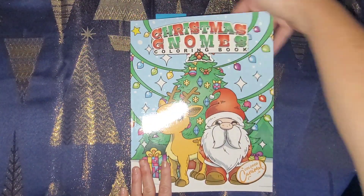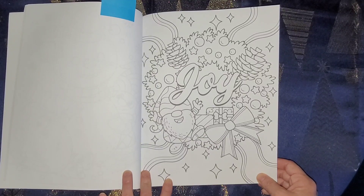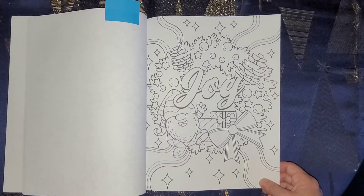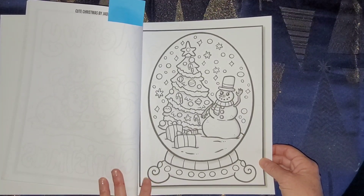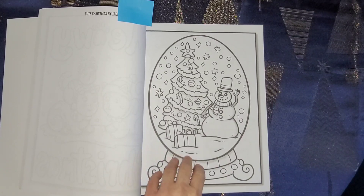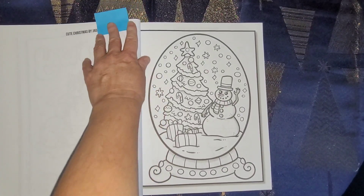Christmas Gnomes by Colored Caramel - this one right here with the gnome and the wreath, and there are some presents in here too. Cute Christmas by Jade Summer - this is really cute: a little globe with a snowman and some presents and a Christmas tree, but no wreath. I found like maybe two items in a picture but not three yet. I really like this though - it's called Cute Christmas so it won't be too hard to color. There are a lot of good pictures in here.